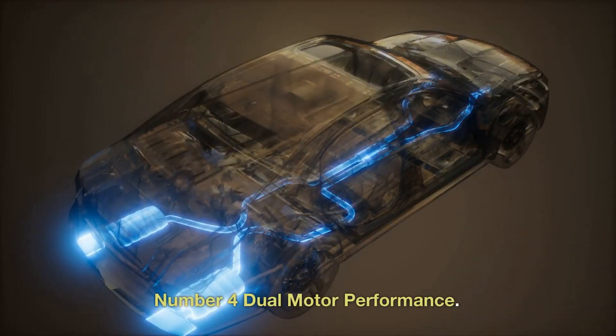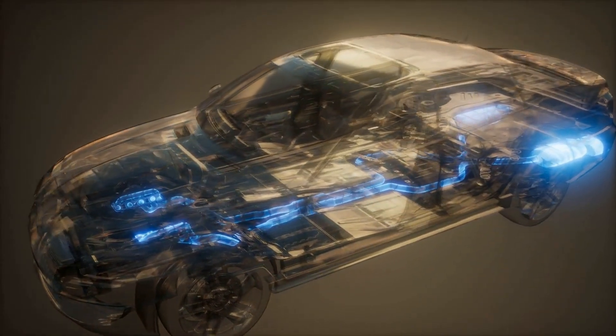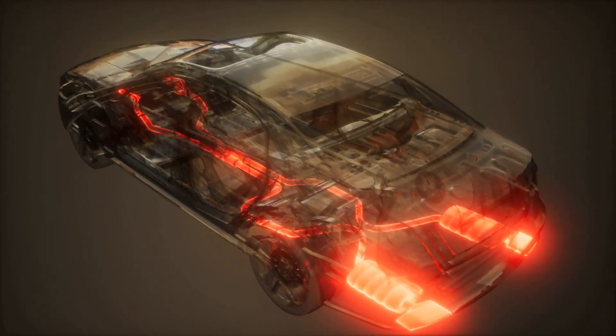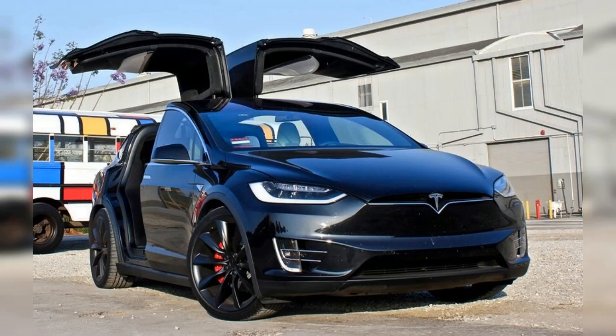Number 4: Dual Motor Performance. Two electric motors in the Model Y give it a range of up to 315 miles, and these two motors also contribute to the car's exceptional handling and acceleration. Number 5: Falcon Wing Doors. To make it simpler to reach the second- and third-row seats, the Tesla Model Y has doors called Falcon Wings that open vertically. These doors also contribute to the car's impression of flair and luxury.